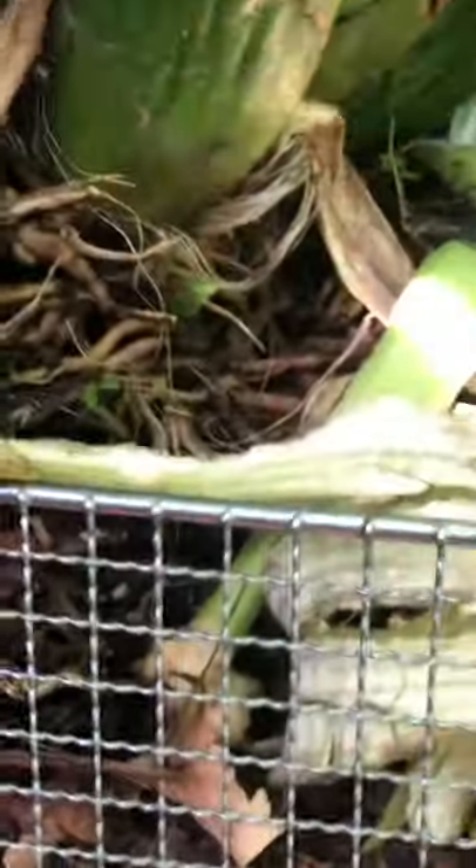My media is large fir bark and coconut husk. I like to keep them in this mesh basket because it aerates the root — the root gets all the air it needs. That's what it loves.